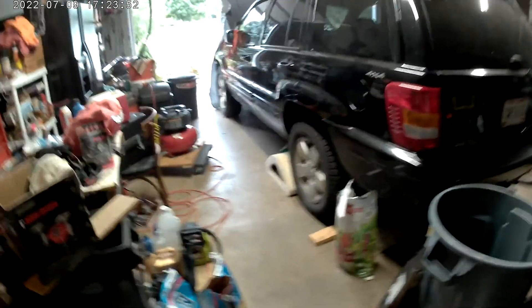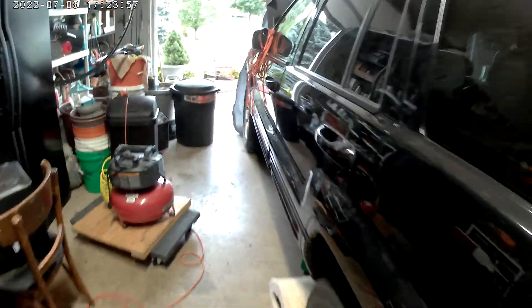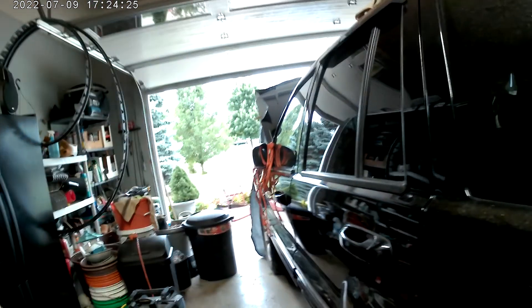Hey guys, got the jeeper going here. Got it covered up. That's the alternator. New video here, just waiting for a power steering pump.